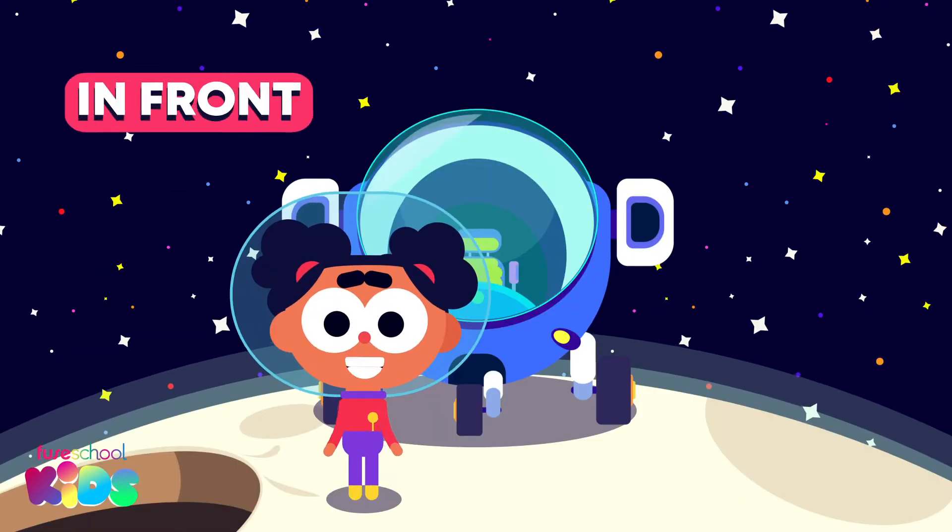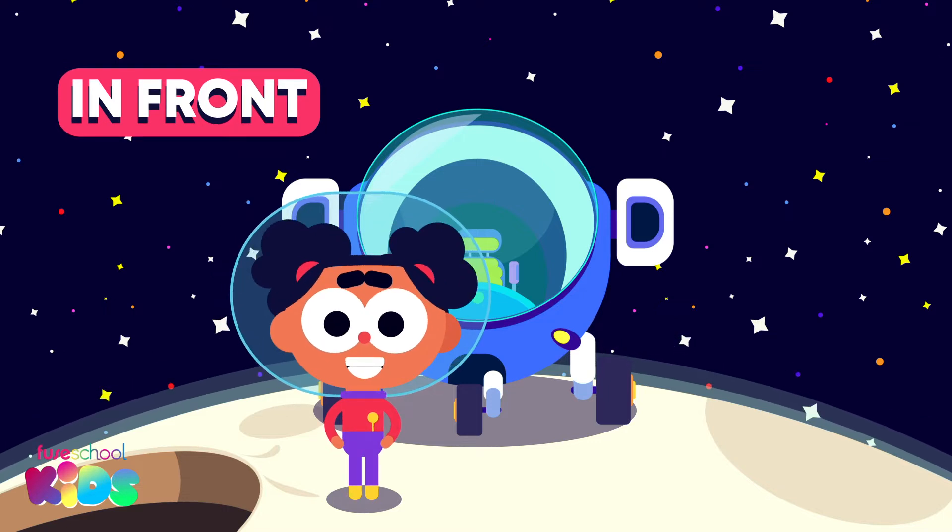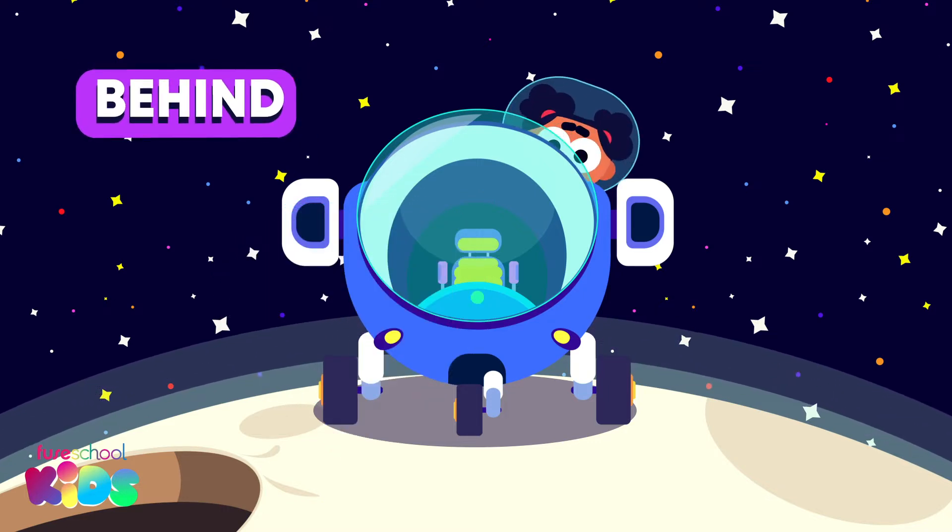You can see me now because I am in front of my rocket. In front! Now I am behind it. Behind!